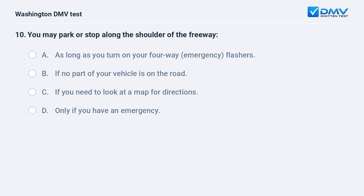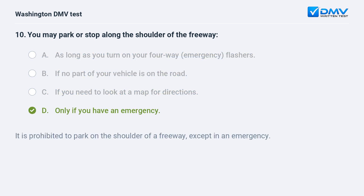You may park or stop along the shoulder of the freeway: a. as long as you turn on your four-way emergency flashers. b. if no part of your vehicle is on the road. c. if you need to look at a map for directions. d. only if you have an emergency. The correct answer is d. It is prohibited to park on the shoulder of a freeway, except in an emergency.